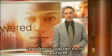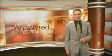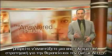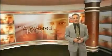Whatever medication is prescribed, it's very important to follow a doctor's instructions exactly. Working with your doctor to find the right medication and the right dosage, you can develop an effective strategy for treating and living with ADHD. For the Answered Patient, I'm Dr. Gerald Chodak.